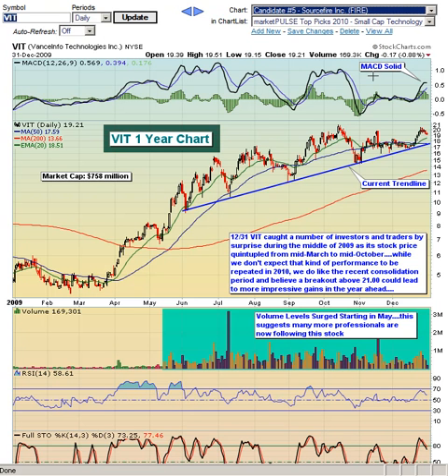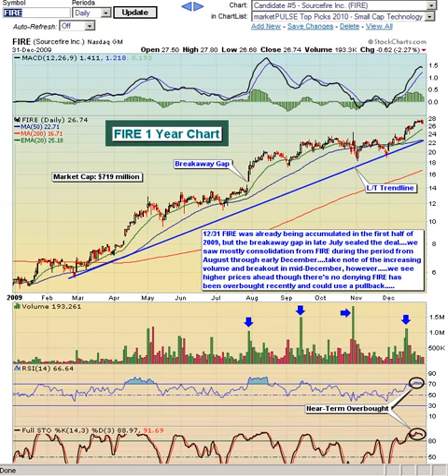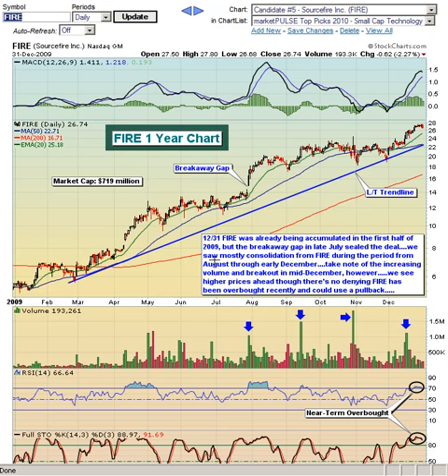Finally, our final stock is Sourcefire, ticker symbol FIRE. Got to like that ticker symbol — we think it could be on fire during 2010. This is a company that has been moving straight up and looks to be under incredible accumulation. Very nice volume trends on each move to the upside. Notice the breakaway gap back in late July, and now as the stock continues to push higher with very nice volume trends.